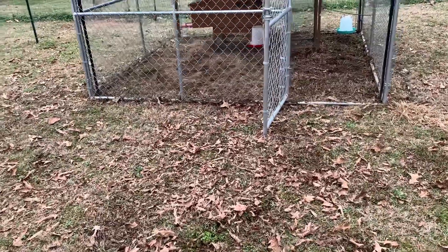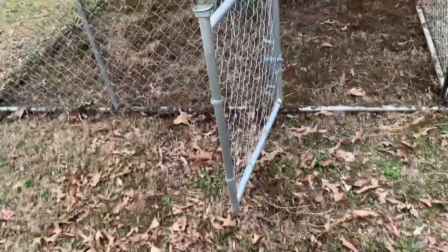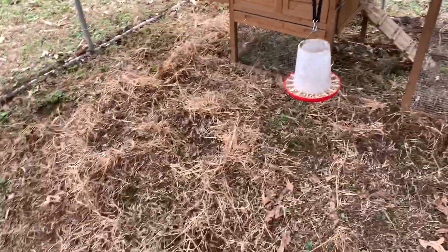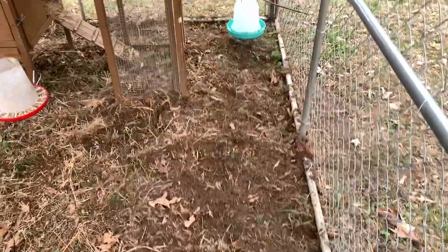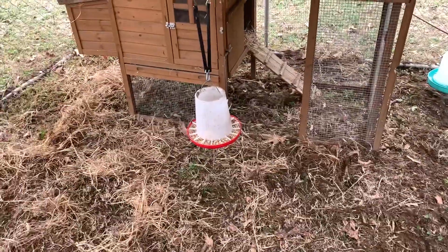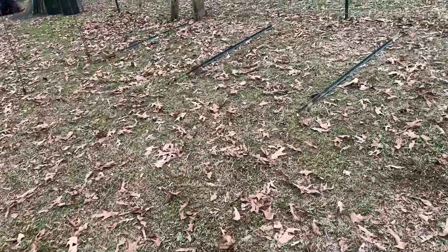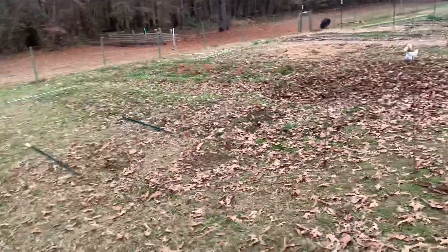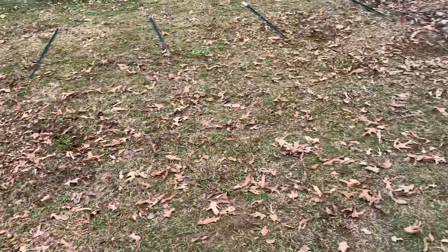I wanted to show you this grass right here. I just moved the chicken coop yesterday — look at this. Three chickens in less than a day have already pretty much torn up this entire ground. Three chickens! I just wanted to show you how much damage three chickens can do in less than a day.